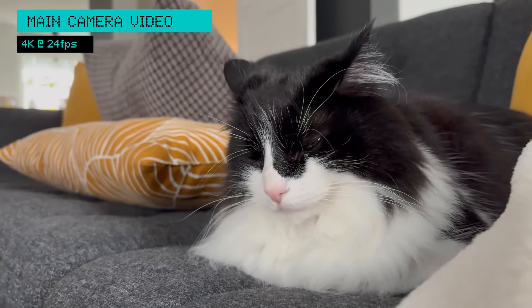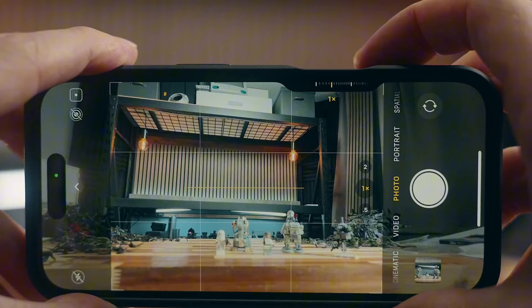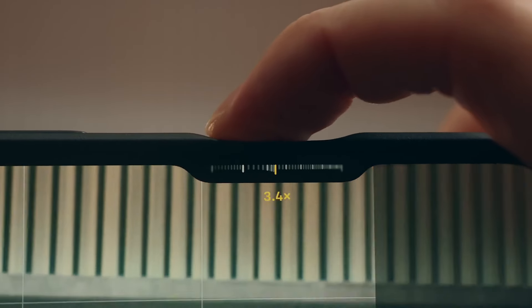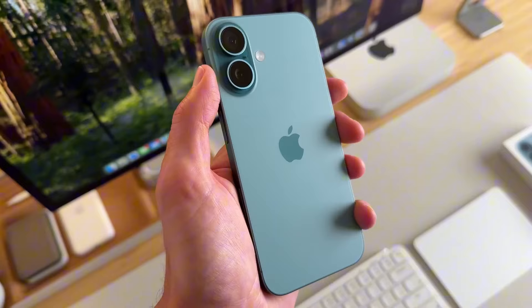The iPhone 16 has a new button on the side called the Camera Control. It works like a real camera shutter button — you can press it to take a photo or press and hold it to record a video. If you're looking for a phone with a great camera, the iPhone 16 is a great option. You won't be disappointed.